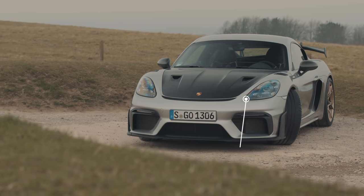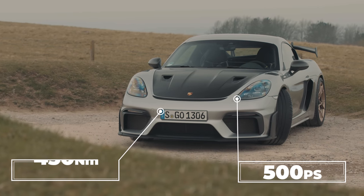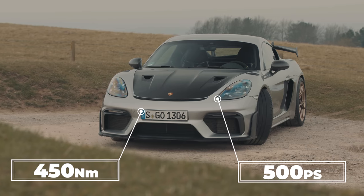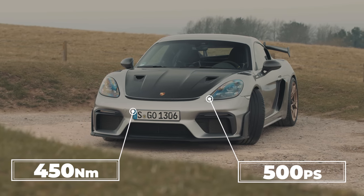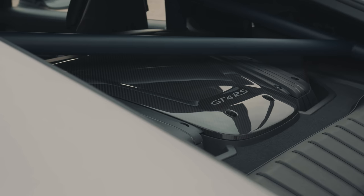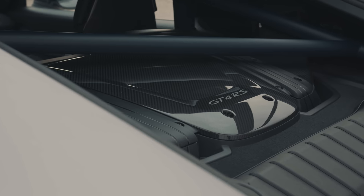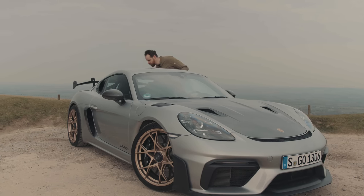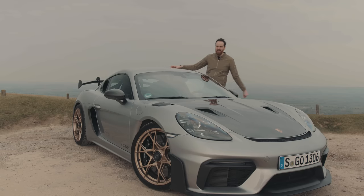That means 500 horsepower and 450 newton-metres of torque, as opposed to 380 newton-metres in the standard car or 420 in the GT4. You will have to take my word for it because, as usual, Porsche really does not want you to know that there's an engine in there at all. But it is there, I promise.